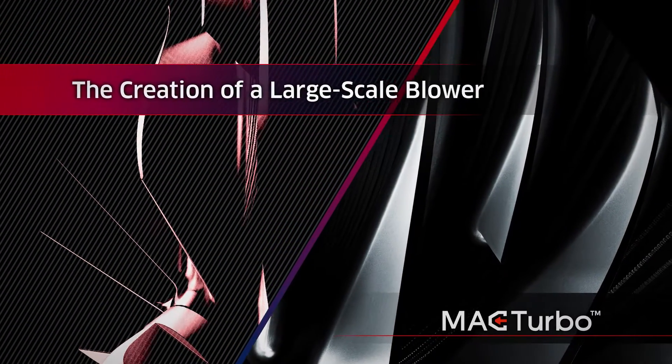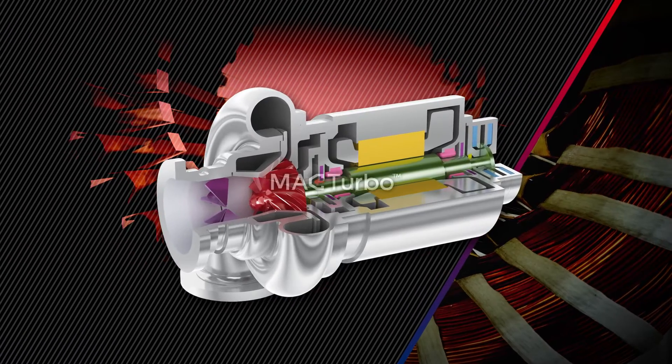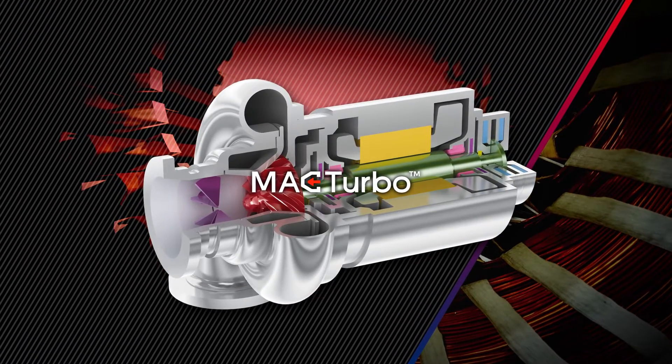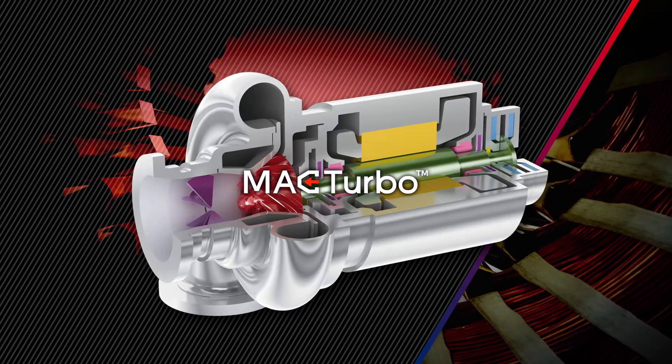An aeration blower with active magnetic bearings for wastewater treatment plants, the MAG Turbo is an original Kawasaki product developed with our long-standing high-speed rotation technology. A new model is about to become part of our product lineup.